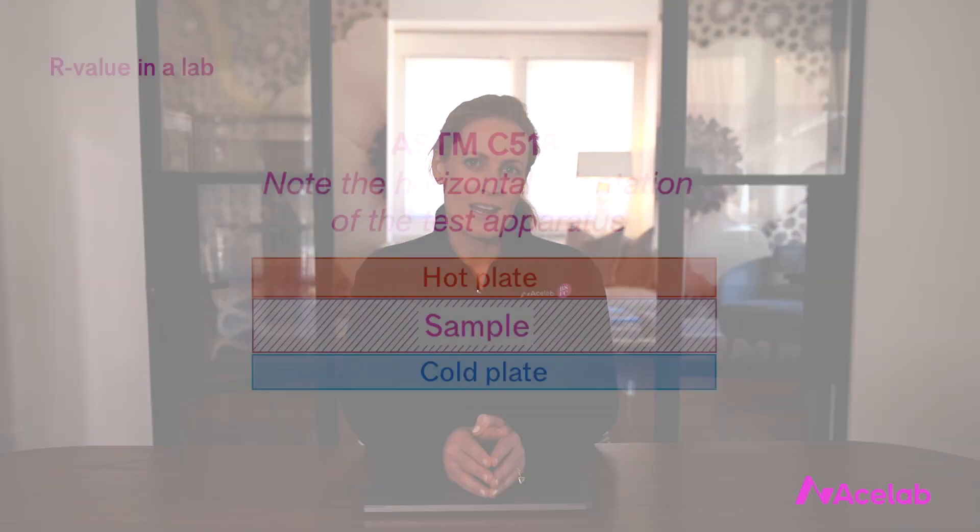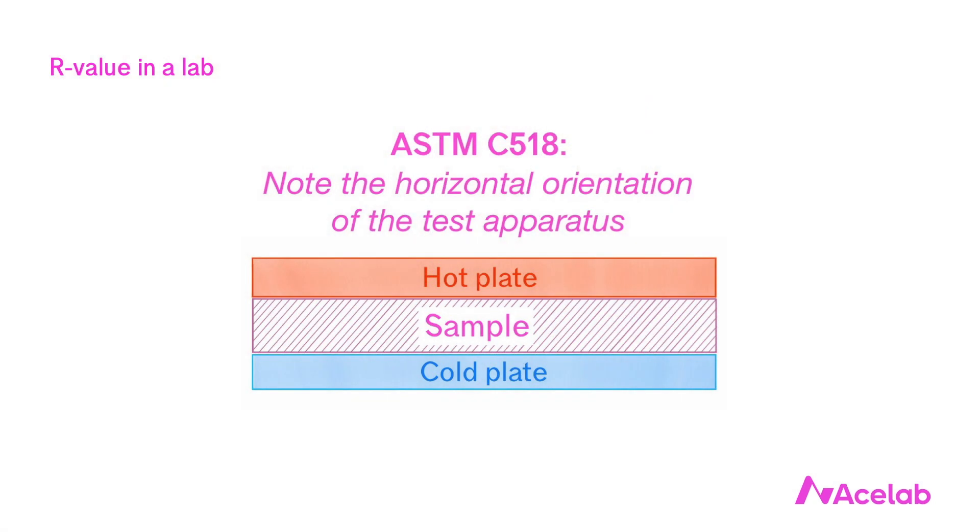Heat flows via convection, conduction, and radiation. When a manufacturer reports the R-value of its product, it gets that number from a standard test performed on the material in a lab. This is good in that we use the same method for all insulations and it gives us a reasonably good basis of comparison.